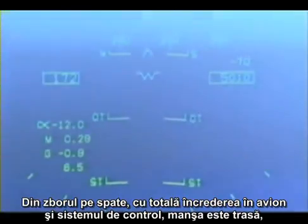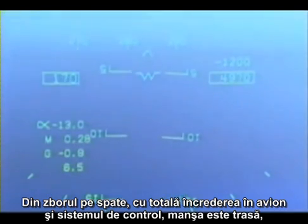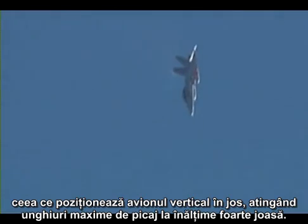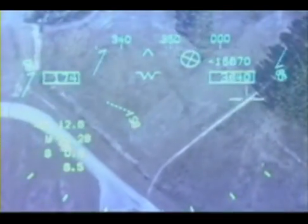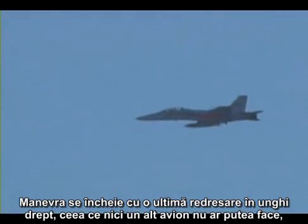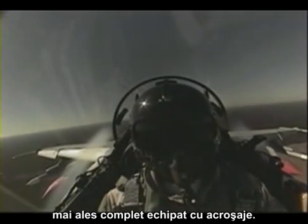From inverted flight, with full confidence in the aircraft and the flight controls, full aft stick is applied. This brings the airplane straight down, now attaining extreme dive angles at very low altitude. The maneuver is completed with a definitive square turn recovery that no other aircraft can do, especially one loaded with ordnance.